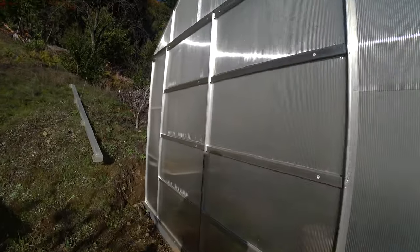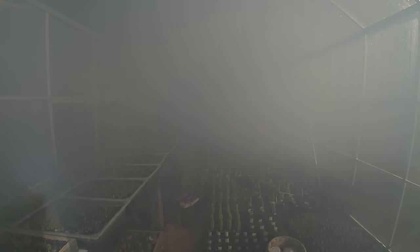Morning Wachumans and Cactonauts. This is my cactus greenhouse, and this is my cactus greenhouse on tobacco smoke.